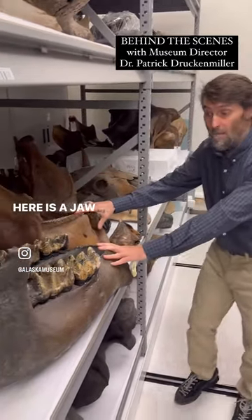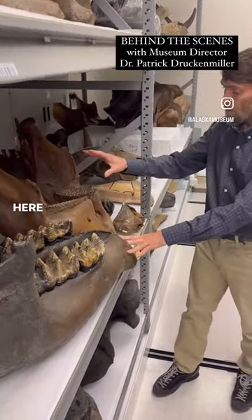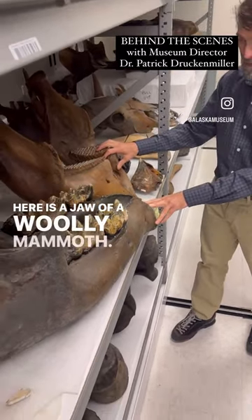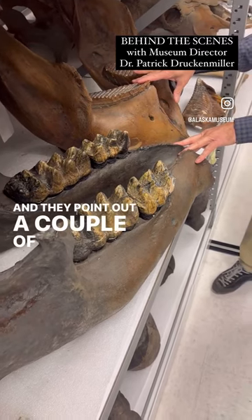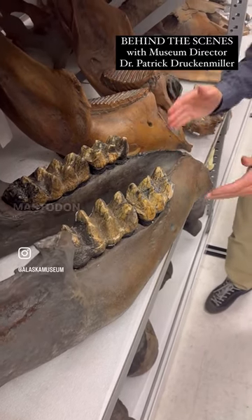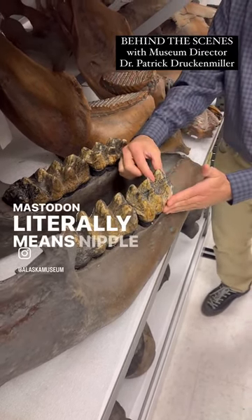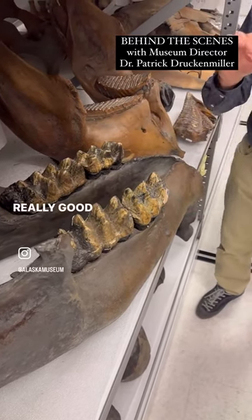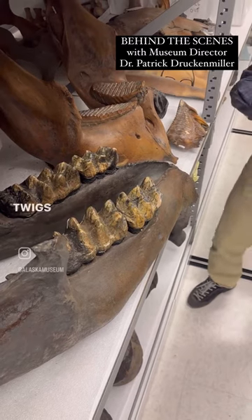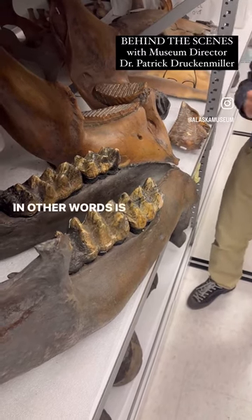Here is a jaw of a mastodon, and here is a jaw of a woolly mammoth. Both of these were found right here in the Fairbanks area, and they point out a couple of big obvious differences. Mastodon literally means nipple tooth because of these high-crowned teeth, really good for browsing twigs and leaves as a diet.